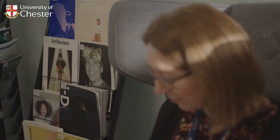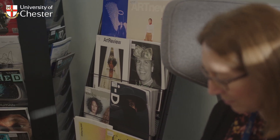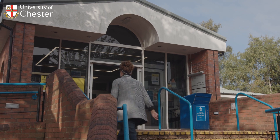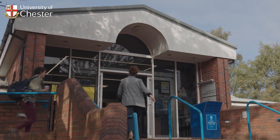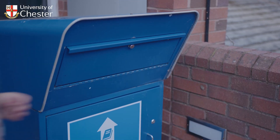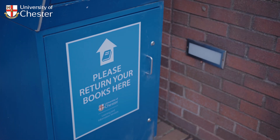If the book you want isn't within our University collection, we'll try to find it for you via an interlibrary loan. When you borrow our books, they will be automatically renewed unless someone else reserves the same copy. When the Help Desk is closed, you can visit the Seabourne Library on Exton Park to return items by placing them in the book returns bin outside the main entrance, and they will be removed from your account the next working day.